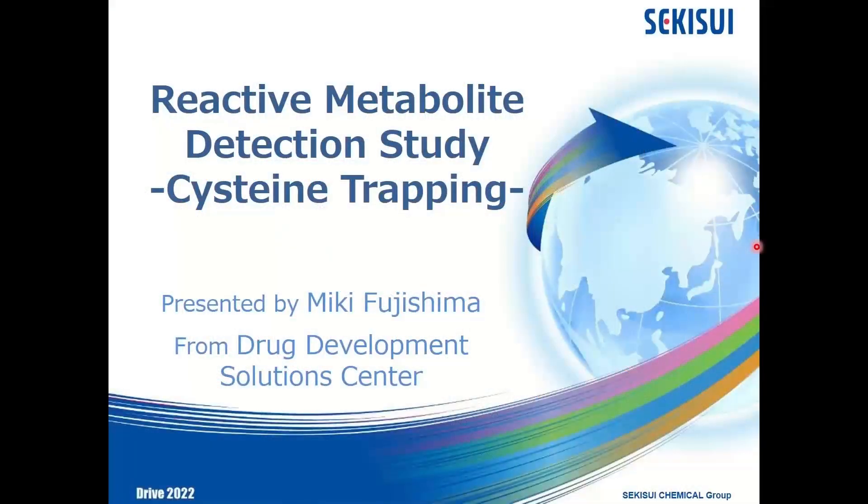Thank you for joining the Looking at Reactive Metabolite Detection Study. My name is Miki Fujishima from Drug Development Solution Center at Sekisui Medical, Sekisui Genotech, and VR, a sister company. Today, I'd like to introduce our new study.